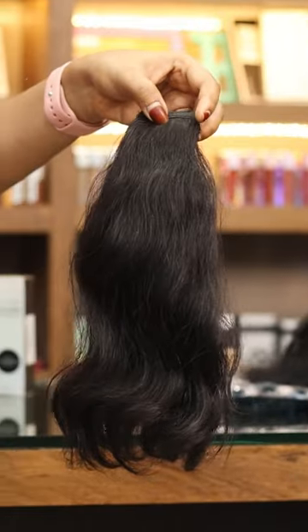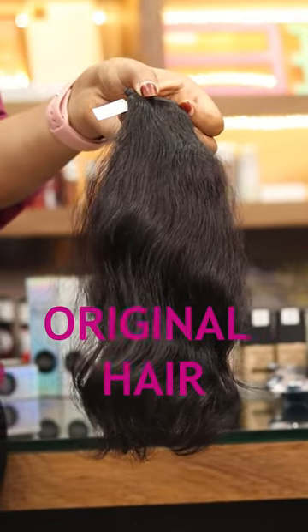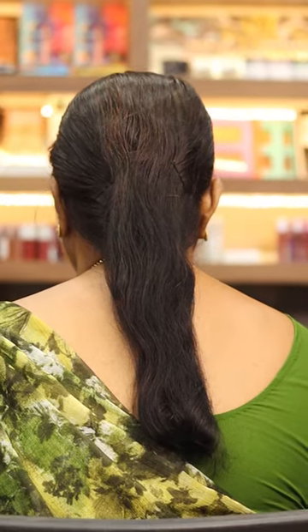We have launched the original hair extension. We have a life-long use of human hair. We have a short term use of nylon hair. We have a small volume of hair.